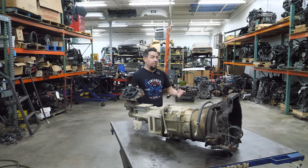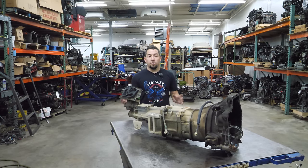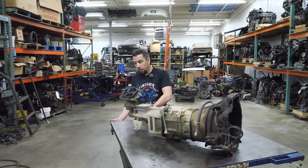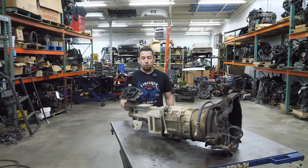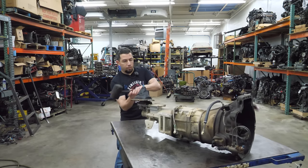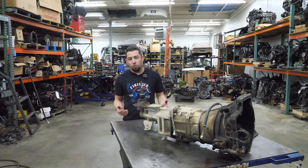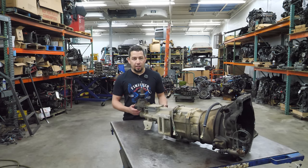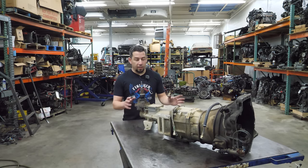This transmission came out of a car that wasn't heavily modified. When I get these cars in, a lot of them have aftermarket mods — intake, exhaust, they're lower, they have wheels — and you could typically judge how the car has been driven by whether it's stock or modified and how many miles are on it. This one doesn't have a lot of miles and wasn't really modified, except for a knockoff Momo shift knob. So I don't think it was necessarily abuse that caused this transmission's demise. It probably had some problems and the wreck just did it in.